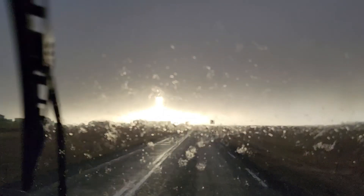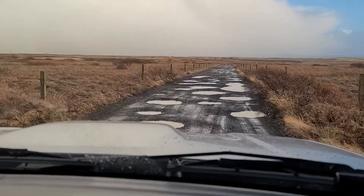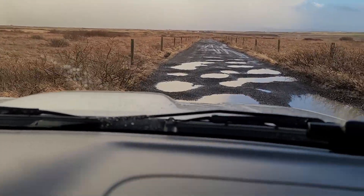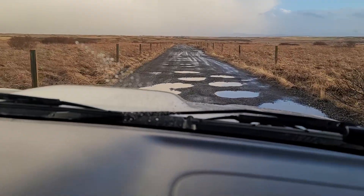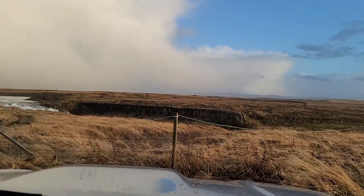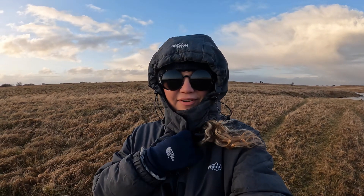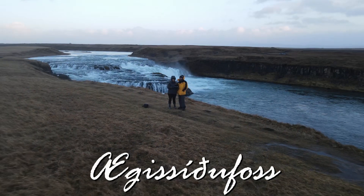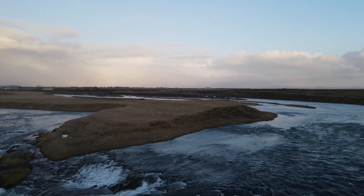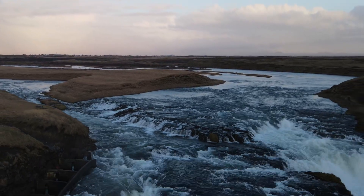We decided to leave our toasty cabin to go check out a waterfall that was just 20 minutes away. This is our road to the waterfall — you can't exactly turn around, it's like you have to commit. We had a good high clearance vehicle, so the SUV came in handy. We came out to see a waterfall close to the town of Hella where we're staying in the Panorama Glass Lodge, just about 25 minutes away.